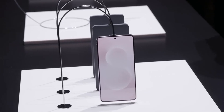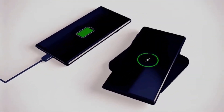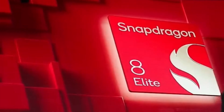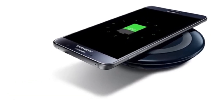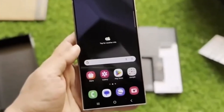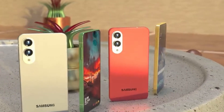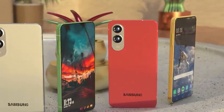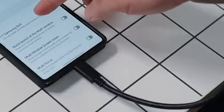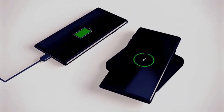In a world where flagships usually offer 4,800–5,000 mAh batteries, the S25 Edge's capacity feels like a step backward. Samsung claims that their new battery optimization software and the 4-nanometer Snapdragon 8 Elite chip will make this 4,000 mAh battery perform like a 5,000 mAh one — but real-world usage often tells a different story. If you're a heavy user, expect to reach for that charger by evening. The S25 Edge supports 45W fast charging, getting you from 0 to 70% in about 30 minutes, as well as 15W wireless charging and 5W reverse wireless charging for your Galaxy Buds or smartwatch.